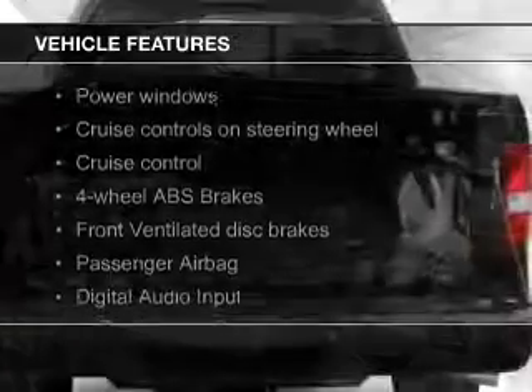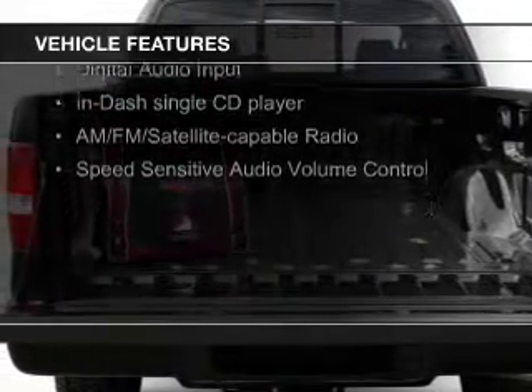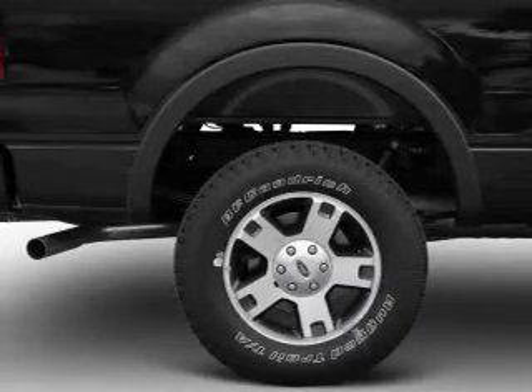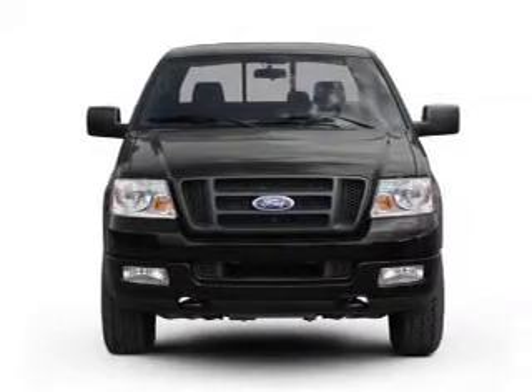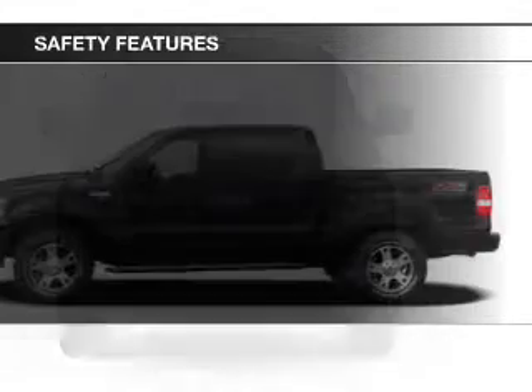The features include digital audio input, an adjustable tilt steering wheel, cruise control, split rear seats, privacy glass, power windows, power steering, and AM-FM stereo with a CD player. Safety was made a priority with these features.